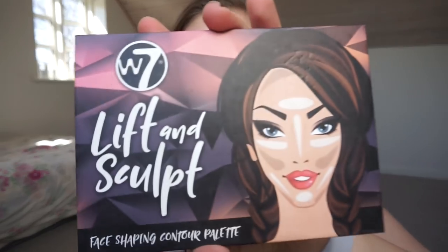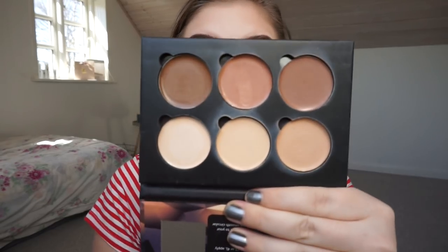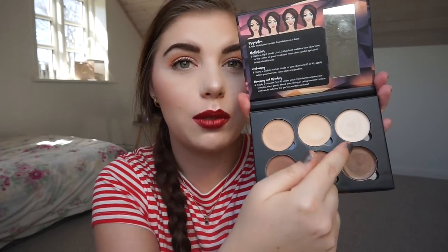Okay, that was a little bit hard but I'm back with my products. For the first category — an item that brightens, highlights, or illuminates — I chose my W7 Lift and Sculpt face shaping contour palette. This is a cream highlight and contour palette. I've chosen the lightest shade to hit pan on since I'm really fair right now. I'd love to get a new category, so my goal is to hit pan on that lightest shade.